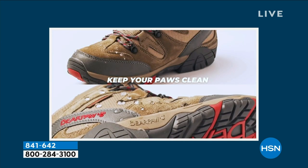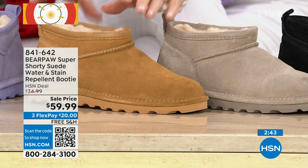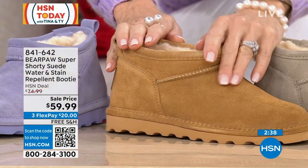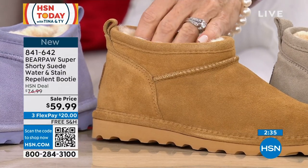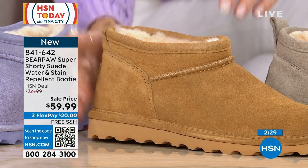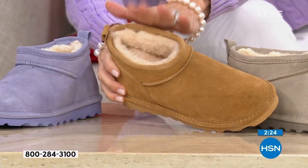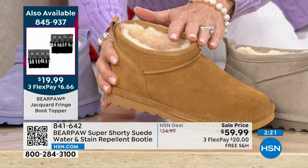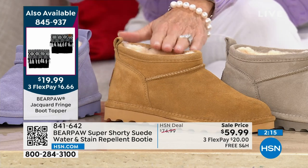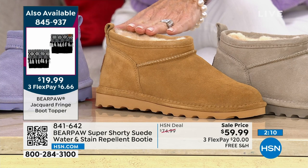With the Bear Coat, any water-based stain — red wine, cola, coffee, mud — just beads up and bounces off. The boot toppers add a lot of fun, and being a super shorty you can wear it barefoot, add a boot topper for a sock look, wear it with tights, a sweater dress, leggings, or denim. It's really versatile.